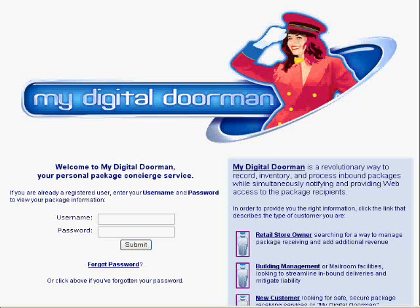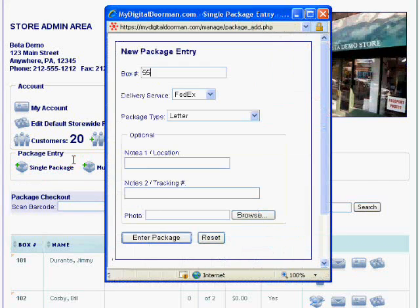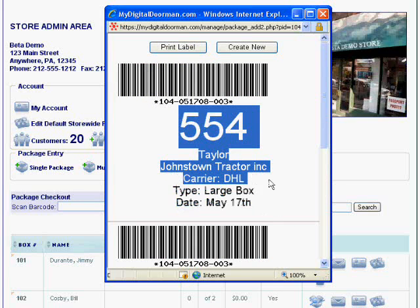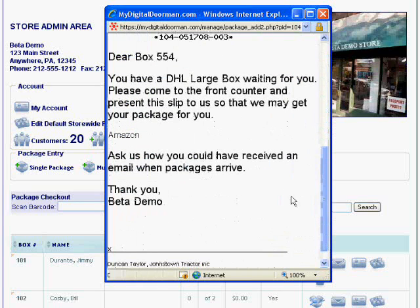Hi, I'm Patrick, and this is My Digital Doorman. My Digital Doorman is a comprehensive web-based software application designed to handle all of the problems associated with package receiving. It records and accounts for inbound packages, recording as much or as little information about the packages as needed, up to and including taking a photo of the received item. My Digital Doorman notifies recipients via email or text message and allows them to view their packages online.